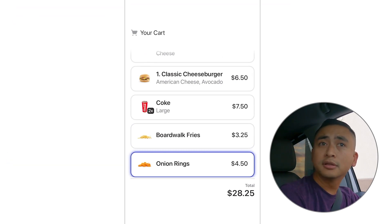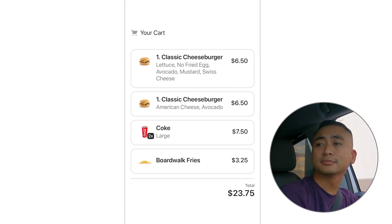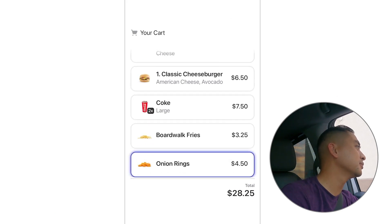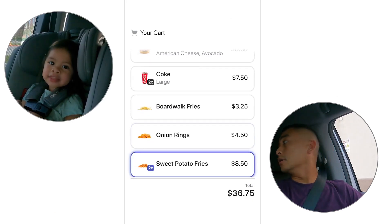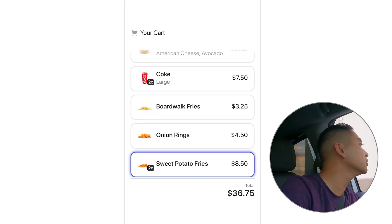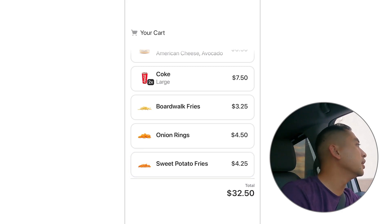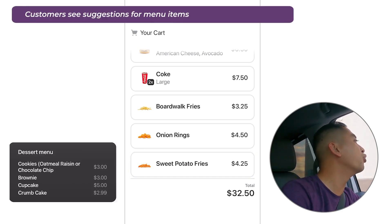Two sides? Fine. Remove the onion rings. I mean, I won't judge you if you really want them. Add an order of onion rings. Daddy, sweet potato fries! Okay. Wait, not two — remove one sweet potato fries. And for dessert, I'll have a brownie.